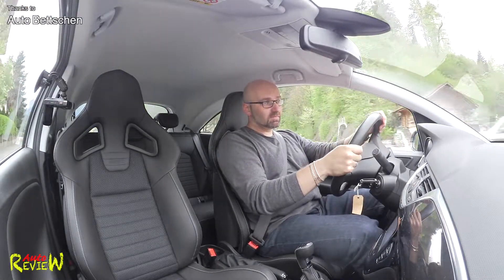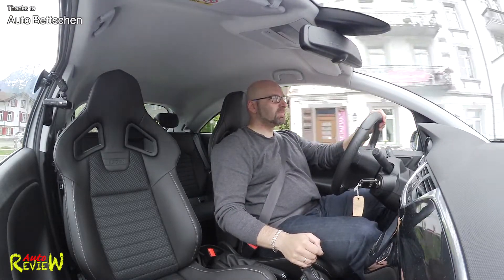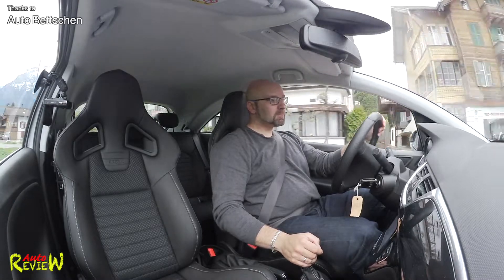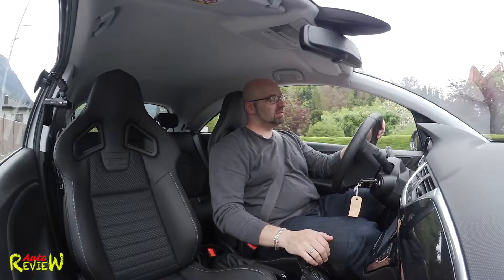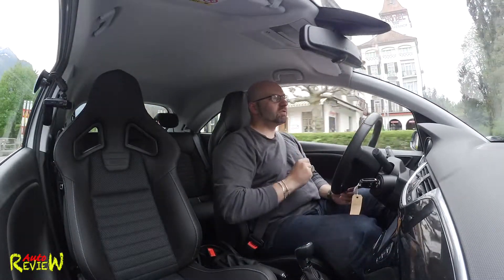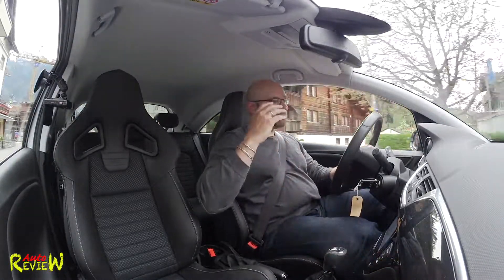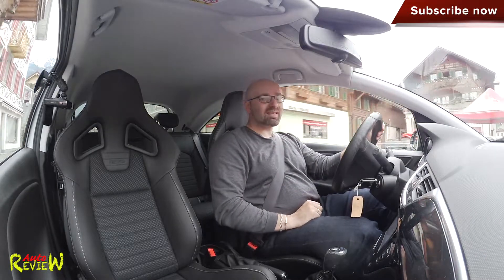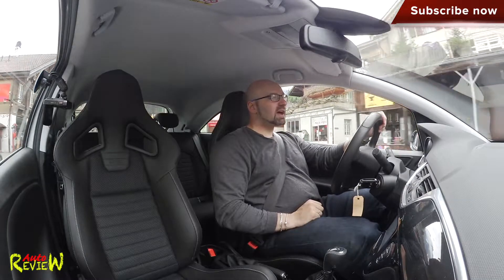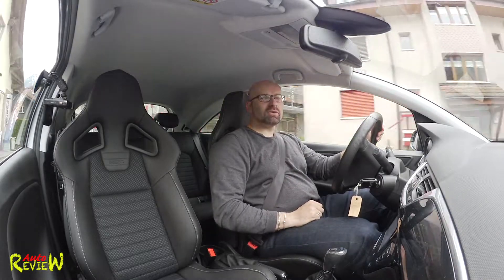Thanks to Auto Betchen for providing the car — check the links below for more information. I really enjoyed driving this car. The gearbox could use a little more fine-tuning, but it's much better than the previous model and the punch is good. Thanks for watching — please subscribe, share, like, and comment with any questions. Have a great day, week, and month — see you next time!